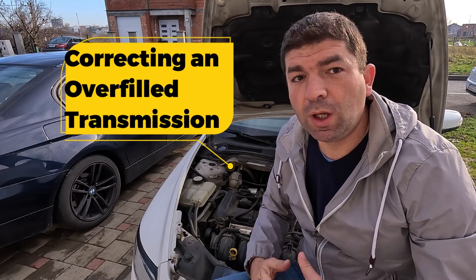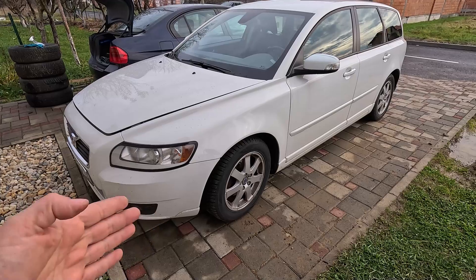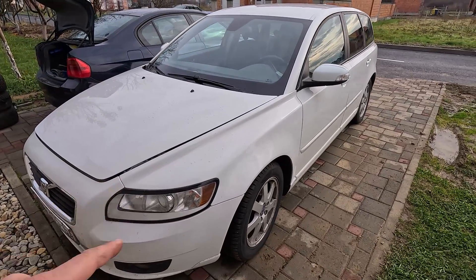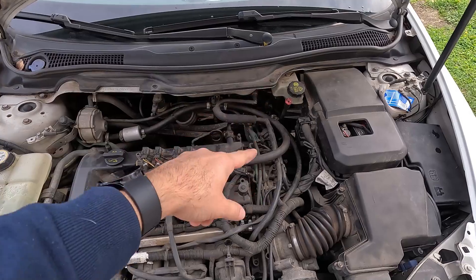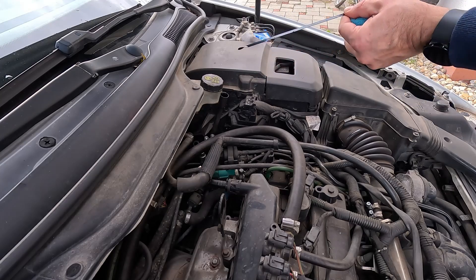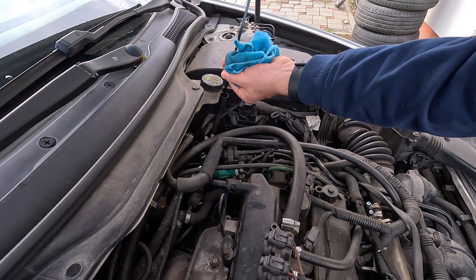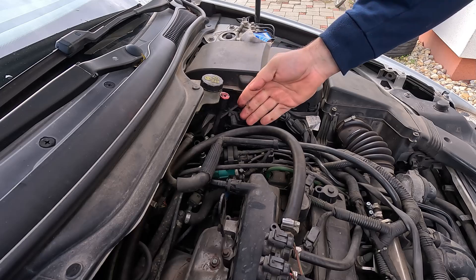If there is too much transmission fluid, you'll need to remove some of it, though this isn't always that simple. Start by parking your car on a level surface, as this way you'll get accurate fluid readings. Turn on the engine and let it heat up a little, because the whole drivetrain, including the transmission, needs to be as close to normal operating temperature as possible to get an accurate reading. While waiting for the car to warm up, pop up the hood and find the transmission dipstick — you may want to consult your owner's manual for the exact location. Once the car is at operating temperature, take the dipstick out, wipe it with a shop rag, reinsert it, then remove it again and check where the fluid is. There should be indicators on the dipstick for a quick evaluation. If you are not completely sure, check your repair or service manual for exact instructions.